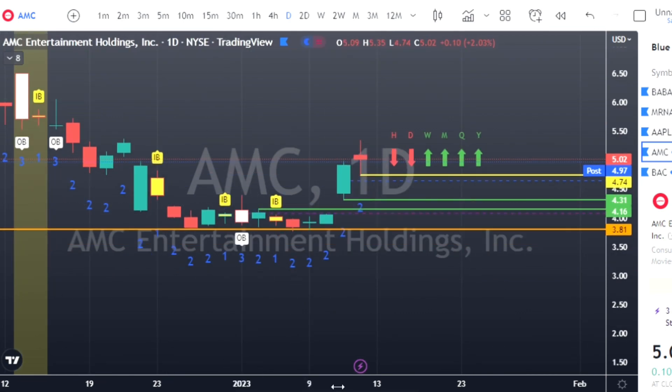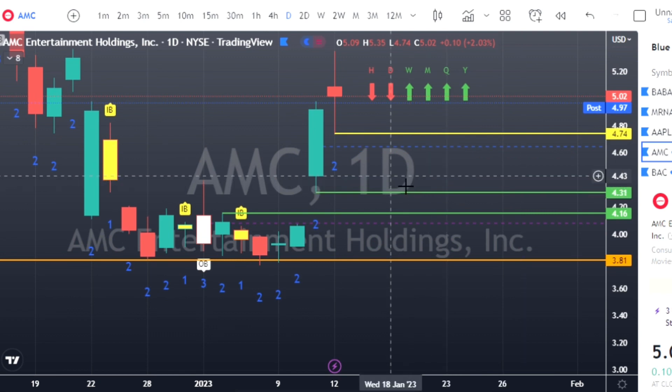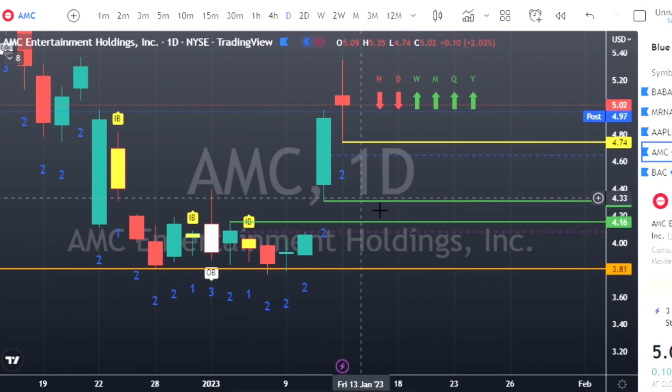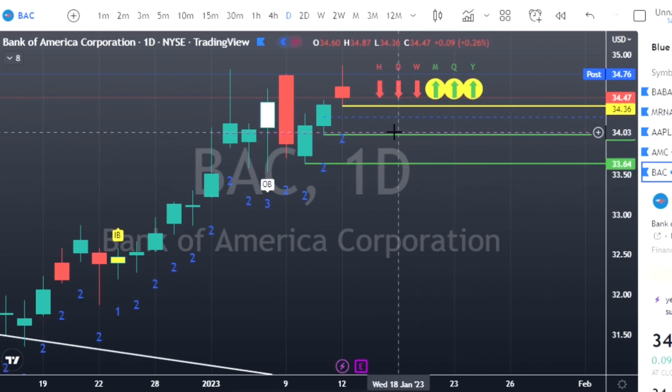Moving on to AMC — AMC has a two-up that finished red, which tells me there's probability we may trend back down on Friday. So we can look for puts at $4.74, with good magnitude down to the downside at $4.31 as our first target.